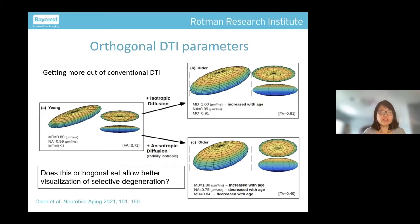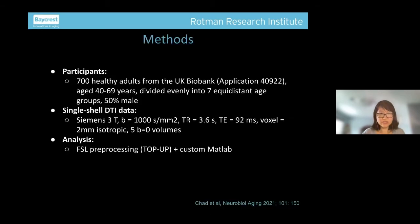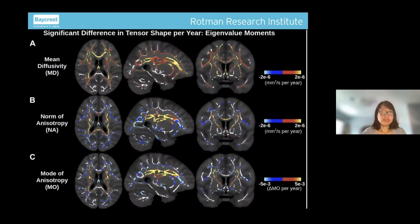The take-home for this part: we now have a new set of DTI parameters obtainable from nothing more than conventional single-shell DTI. Run your DTI fit through FSL, and with one additional step you can get a new set of three parameters that can potentially tell you much more about what's happening to the microstructure. Coming back to selective degeneration — we set out to find out using 700 healthy UK Biobank subjects. We took one of the two shells to emulate a conventional DTI setup.